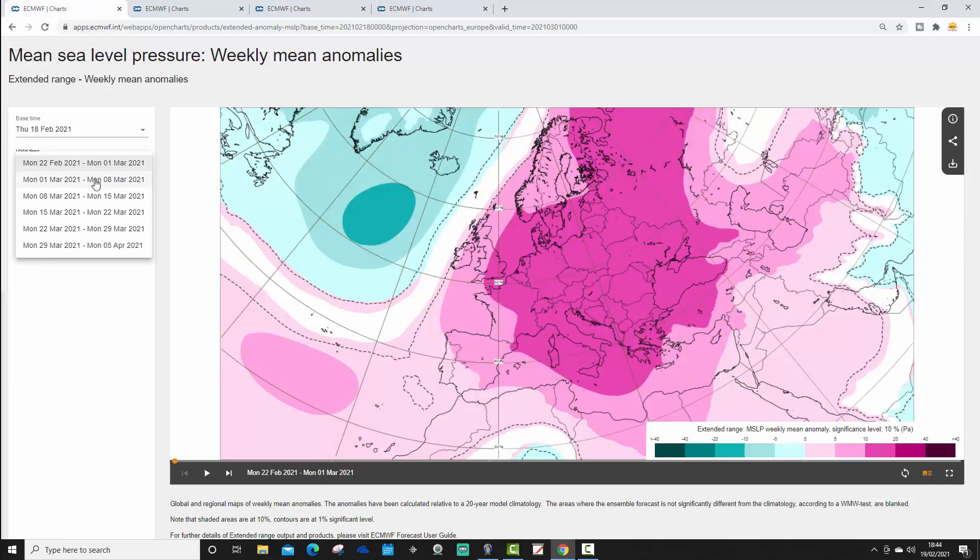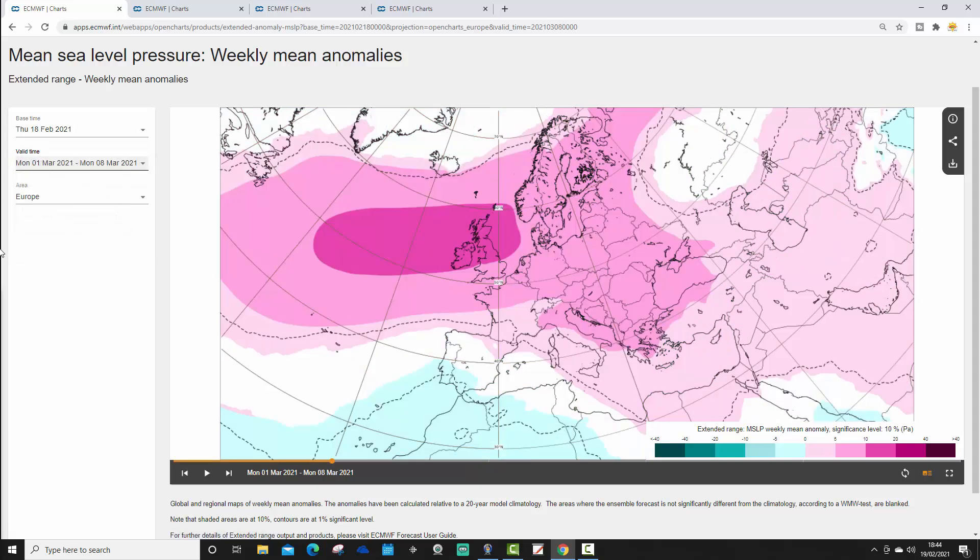Now let's look at week two, taking us from the 1st of March to the 8th. There are anticyclonic signals here, with high pressure from the North Atlantic into the UK and on into northern Europe as well. The jet stream is up to the north, so on the mild side of the jet stream we're at risk of high pressure — it could be quite a nice pace of spring. Although on the southern side of the ridge, we could see some easterly winds, but these are more likely down across France and southern Germany.